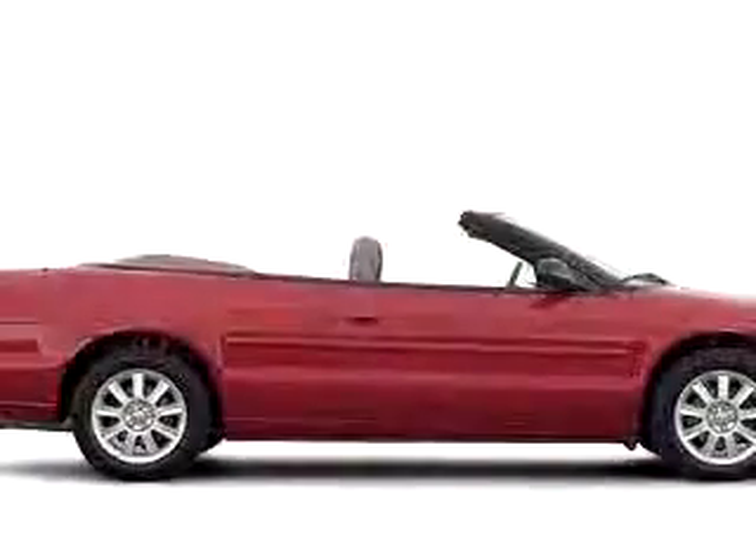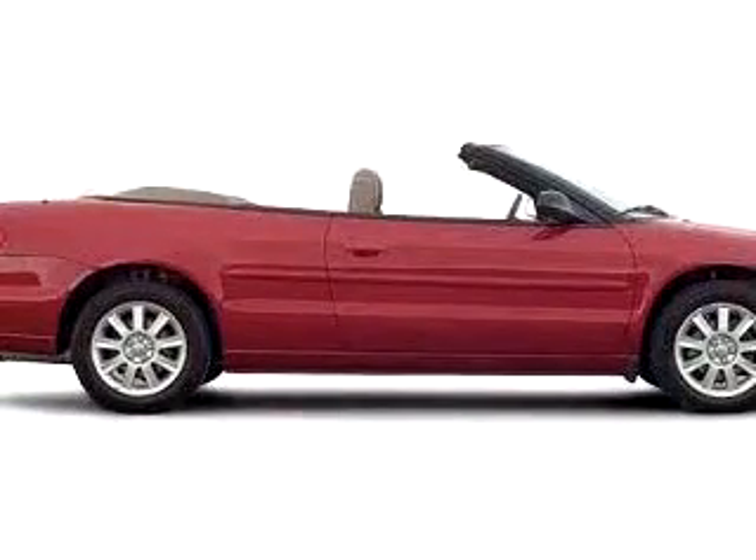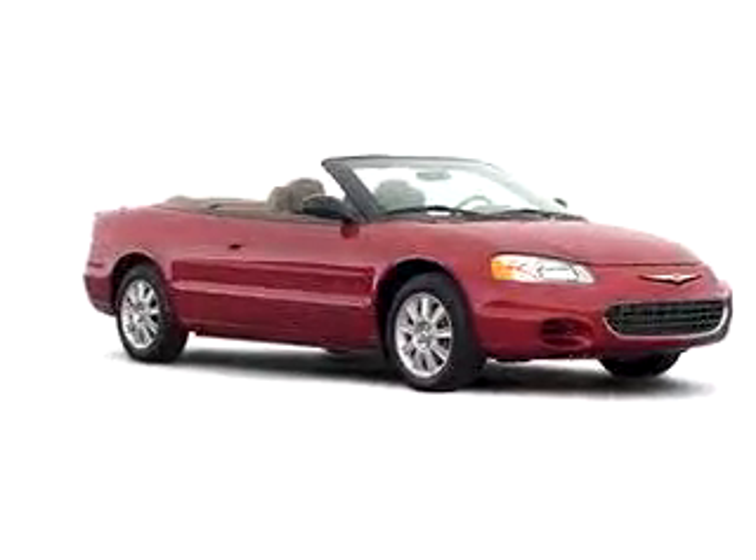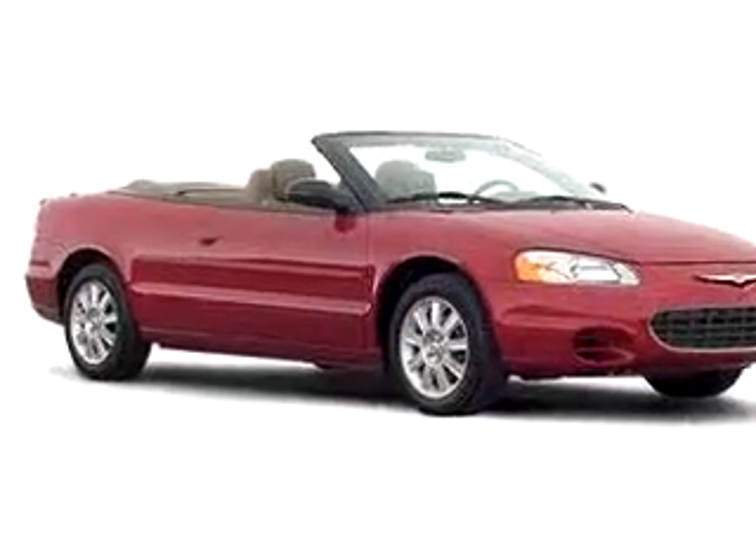And much more. Feel the wind in your hair, enjoy the drive, and have peace of mind in this 2002 Chrysler Sebring Limited. See us at Suburban Volvo Palm Beach today.